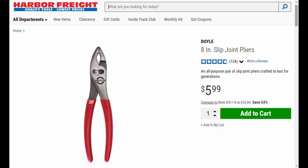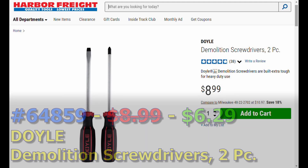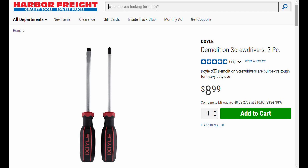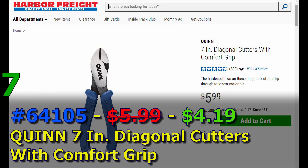Moving along - if you saw my video yesterday, I'll put a link in the info above and you'll find it in the list from yesterday. Item number six - 64859 - the Doyle demolition screwdrivers. Normally nine dollars, you can get them for six dollars and twenty-nine cents. I'm not going to talk more about them because I want you to watch my first video.